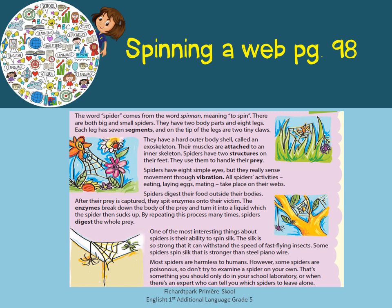Spiders have two structures on their feet which they use to handle their prey. Spiders have eight simple eyes but they really sense movement through vibration. All spiders digest their food outside their bodies. After their prey is captured, they spit enzymes onto their victims. The enzymes break down the body of the prey and turn it into a liquid, which the spider then sucks up. By repeating this process many times, spiders digest the whole prey.